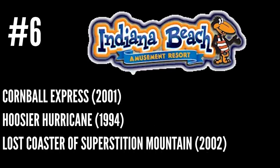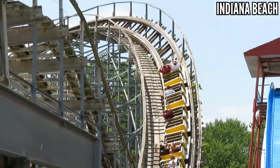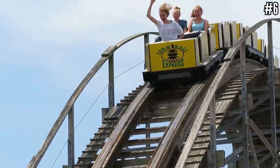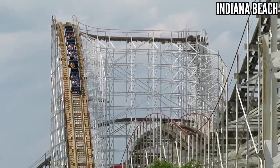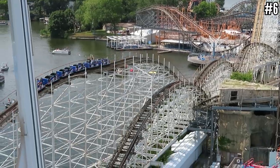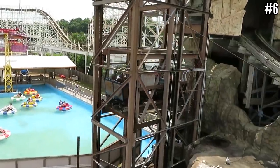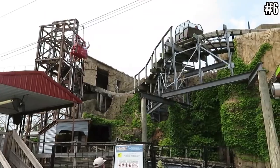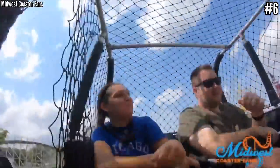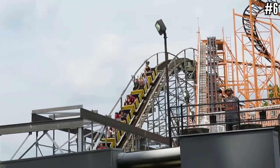Number 6: Indiana Beach with Cornball Express, Hoosier Hurricane, and Lost Coaster of Superstition Mountain. Cornball Express is the park's best coaster, running in a circular or square layout and giving really good airtime over its peaks. Hoosier Hurricane is a really enjoyable out-and-back woody — still a gorgeous coaster to look at. Then there's the ever-so-odd Lost Coaster — the weirdest coaster I've ever been on, with two enclosed cars linked together and rows facing forward and backward. It manages to be a thrilling experience despite what your eyes tell you just by looking at it. All three were built by CCI but all three are so different.